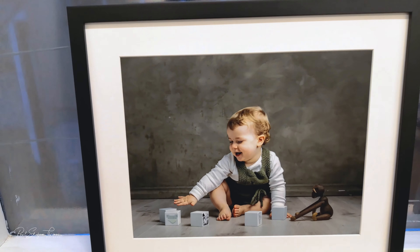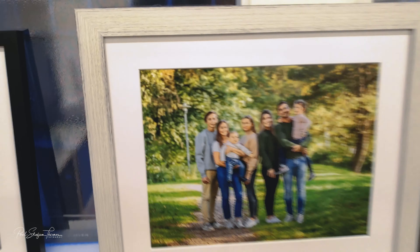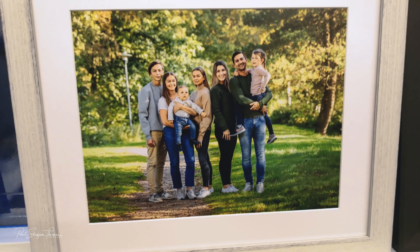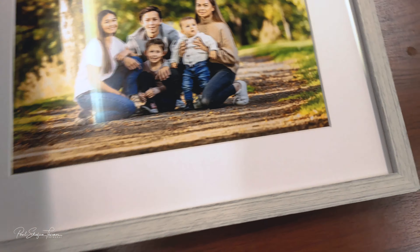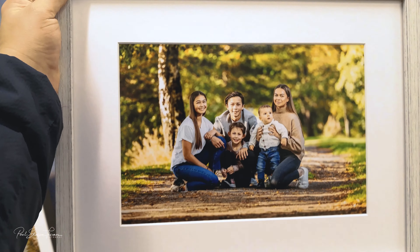Look at this little guy. I like this frame — very good texture, beautiful frames. Look at this beautiful family. Very nice texture. And also here the same one but thinner, but still five centimeters. And this beautiful bunch.